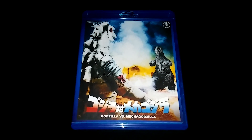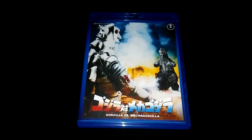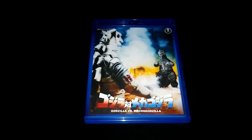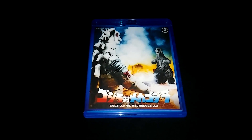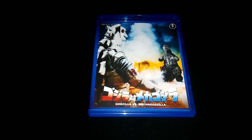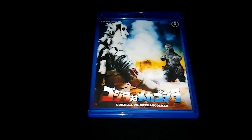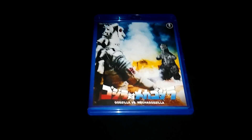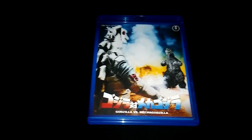Hey, how's it going YouTube. I just want to share with you guys another one of my pickups from Shawa Video. This is the original Godzilla vs. Mechagodzilla from 1975. This is easily my favorite Godzilla movie — the one I watched the most as a kid on VHS. I still have the VHS. I just love the hell out of this movie. It's a perfect Godzilla movie to me. This is the Blu-ray from Shawa Video, and this is the front.